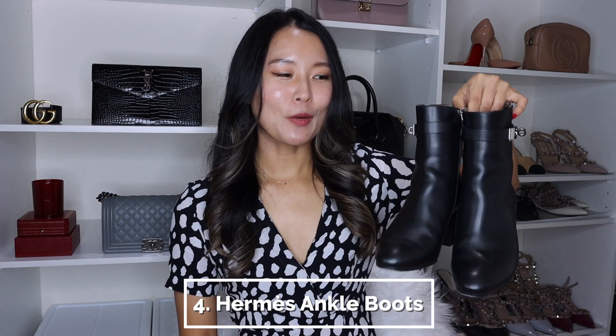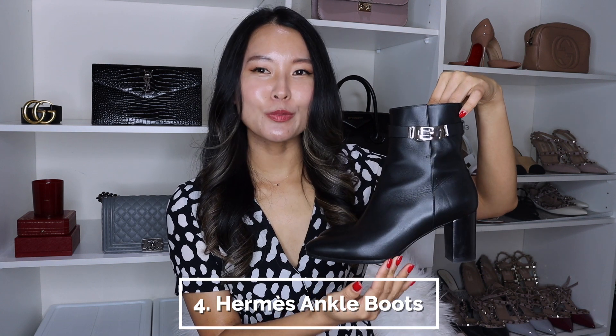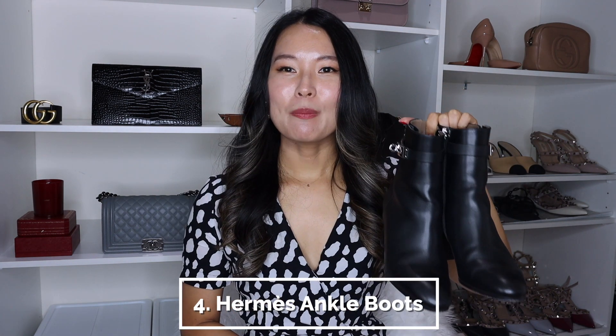Next up is a pair of boots from Hermès — the ankle boot with the Kelly buckle on the sides. I picked these up at the beginning of winter, which would have been June, since I live in Australia. I'd been seeing these on Instagram but was always on the fence because I already had an amazing pair of ankle boots from Jo Mercer for $200 that had served me well over three winters. But when I went to try the Hermès boots on they were just so comfortable, and I think it's because of the softness of the leather they used.